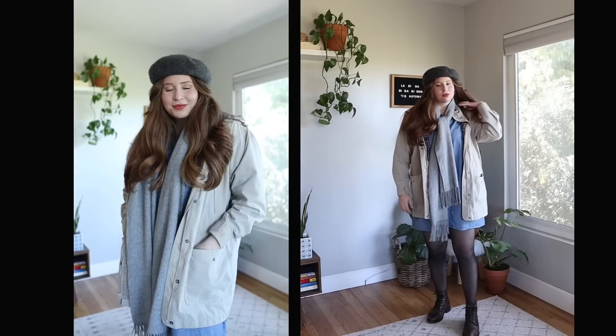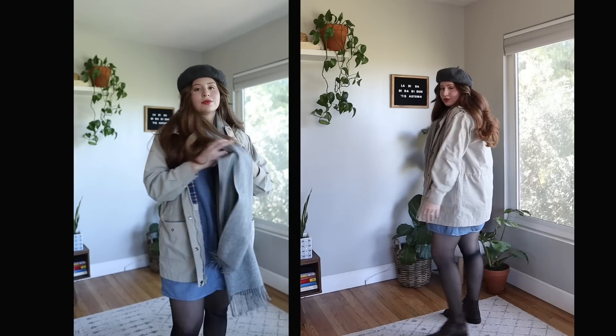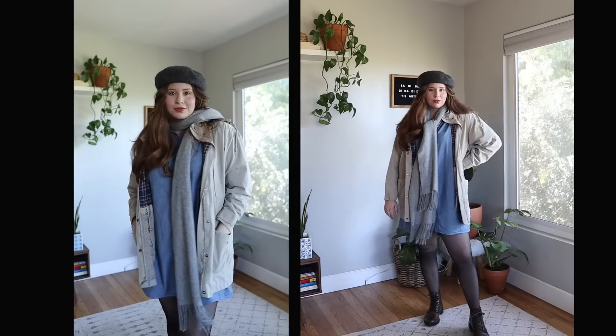In total, this look feels very city-like — like I'm walking through a snowy city, ducking into a coffee shop for a cup of coffee. The beret feels quintessentially French, which makes me want to grab a croissant. Layering those accessories and standout pieces makes this outfit feel super personal and perfect for the season.